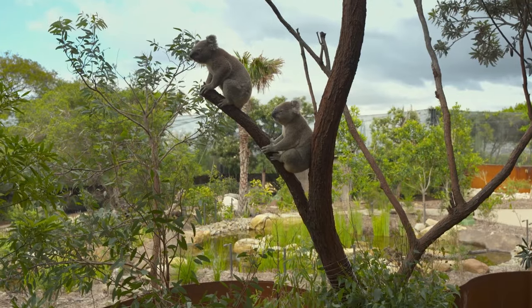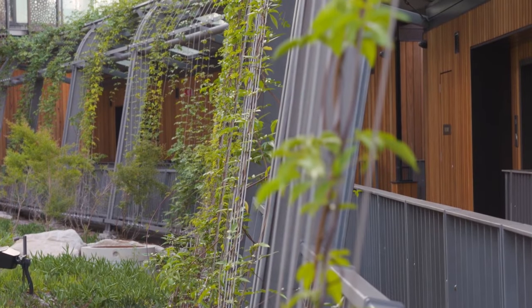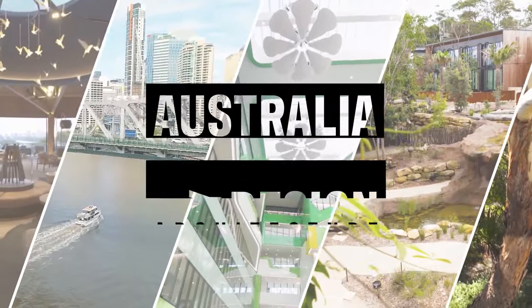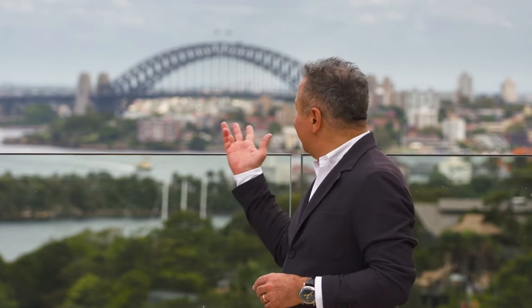Taronga Wildlife Retreat is a fantastic build for someone who wants a full interactive experience of the Taronga Zoo — this is the place to stay. What this project shows is how the demands of a hotel can be harmonised with the habitat of the wildlife at the zoo. When you say eco-retreat, you would think of venturing out into the wilderness, but this one is right here on the majestic Sydney Harbour.